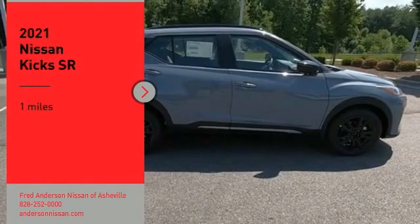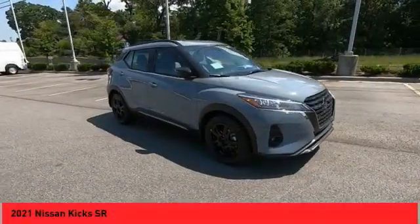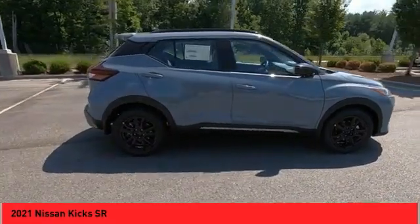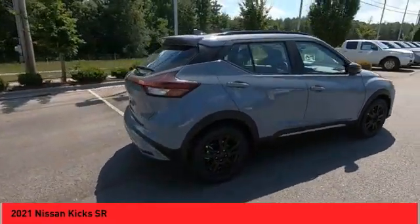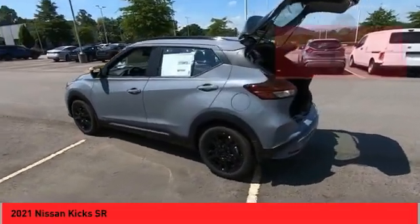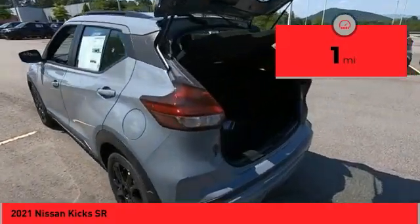We are pleased to show you the 2021 Kix. The Nissan Kix is a crossover vehicle that will demand attention with its styling and impressive performance. Plenty of interior room allows for a comfortable ride while including all the latest technology features. This vehicle has less than 100 miles.